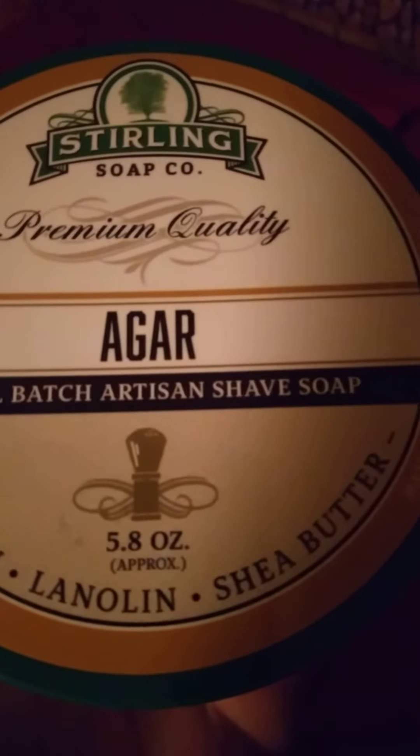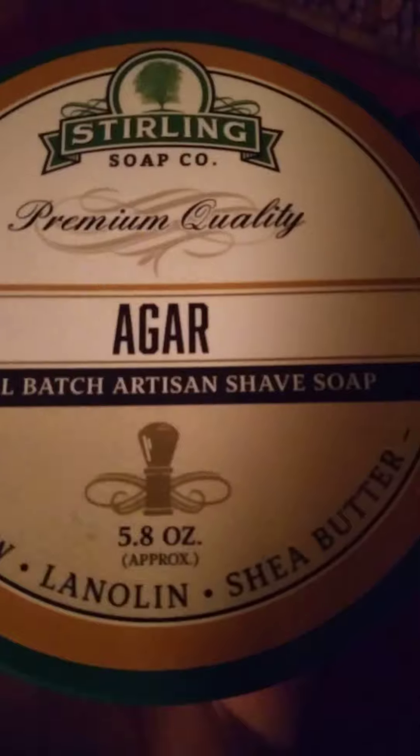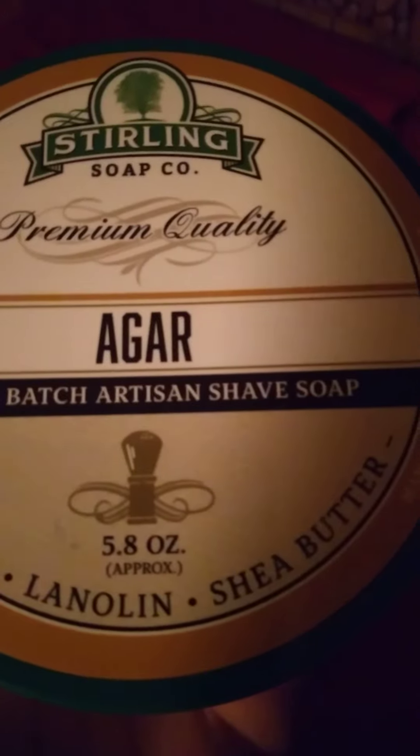I love Sterling products and this one is definitely in my rotation to stay. Just a great, great scent. I enjoy this one. Very nice.